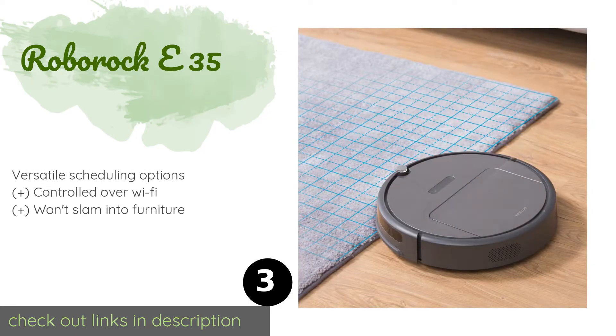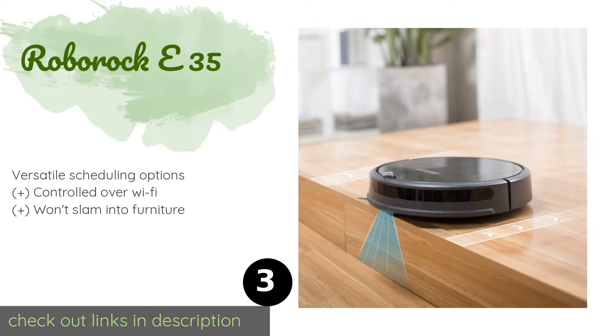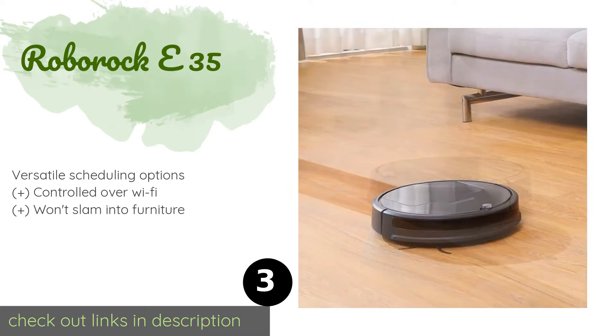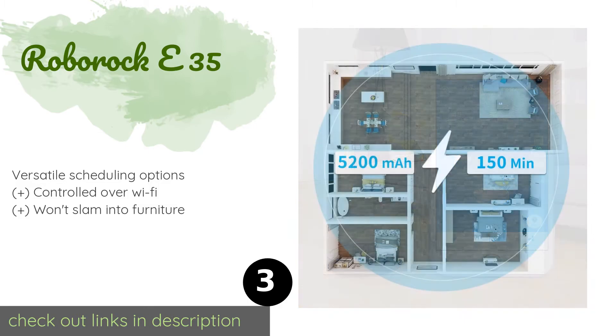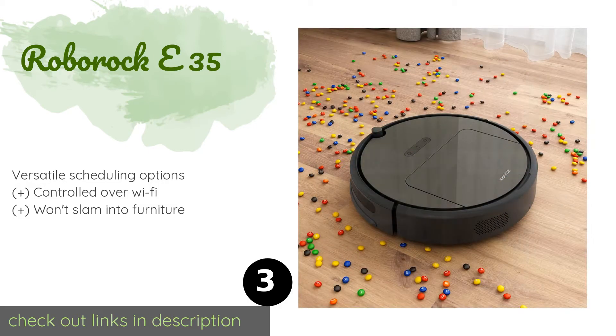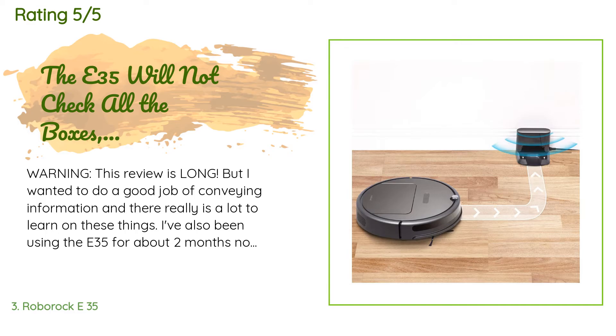The next one is Roborock E35. Electronic visual tracking combined with dual gyroscopes helps the Roborock E35 plan routes to finish the job quickly and effectively. Even more impressive is how little it costs for one that can vacuum and mop at the same time. The price is approximately $320. This product has an average of 4.4 stars from more than 2,216 customer reviews.